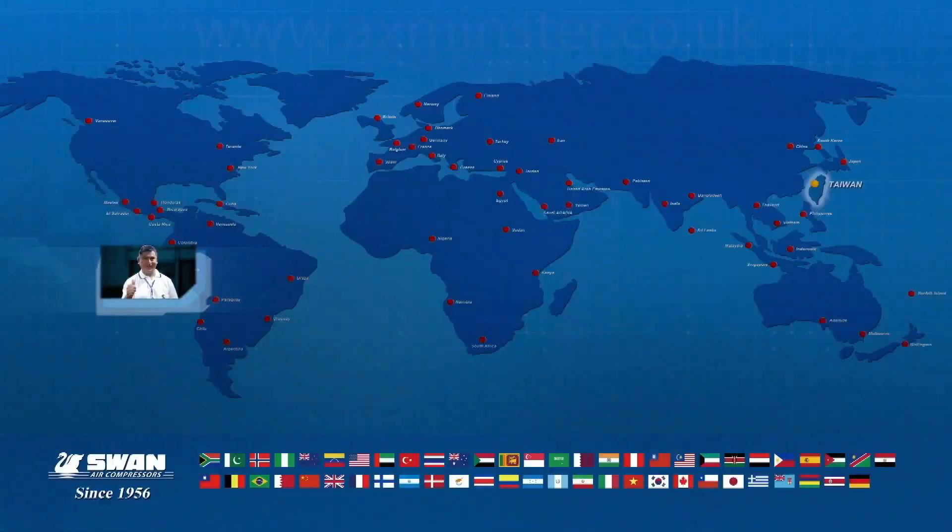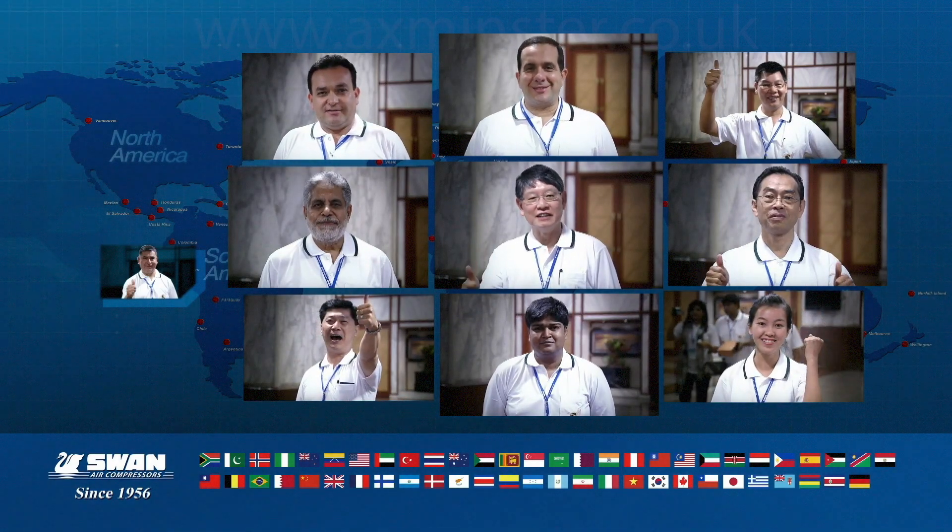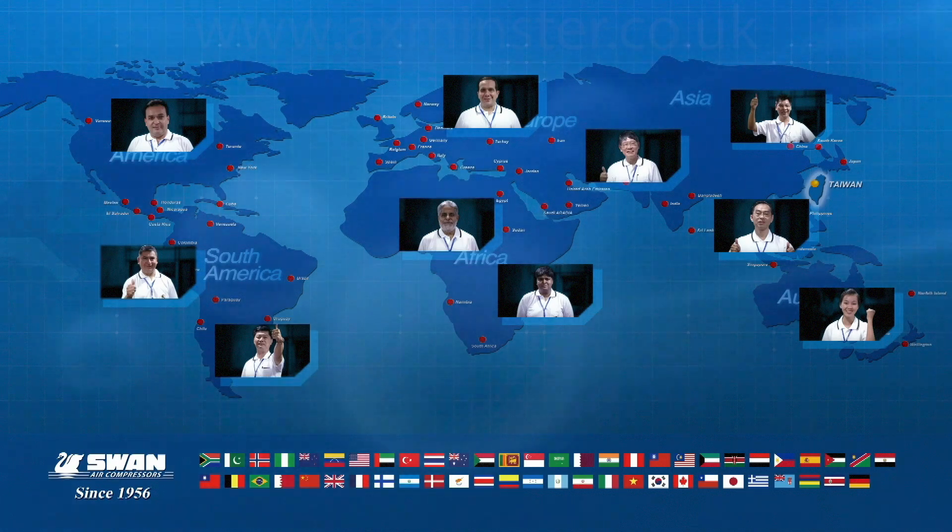With our global sales network and local sales webs extending to over 30 countries, Swan is able to provide all of the support and power that you need.